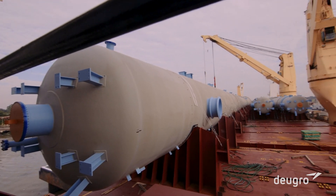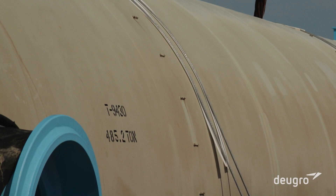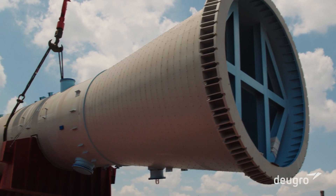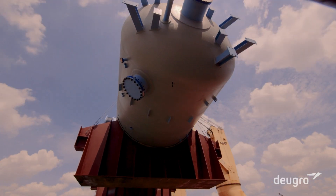After 9,641 nautical miles, the 967 metric tons of industrial cargo arrived punctually at Houston City docks on a bright, crisp morning.